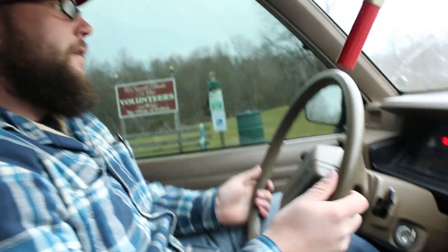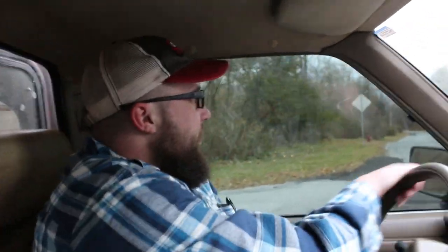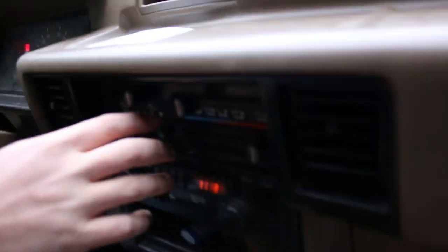We're in the Mitsubishi Mighty Max, and this truck has just been nothing but good to me. It's got the two-liter four-cylinder engine, carbureted — little carb. It had the automatic choke on it, but it's broken. It doesn't like to run in the cold, but we're making the best of it. No power steering. It does have AC, though.